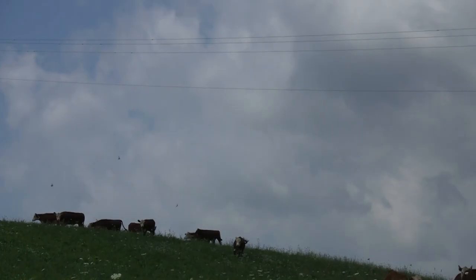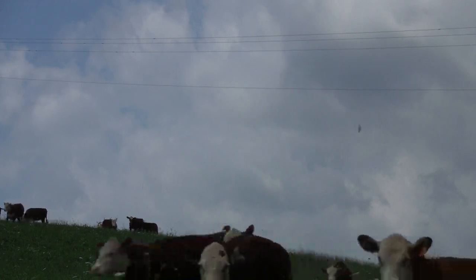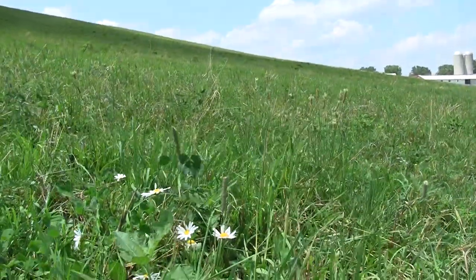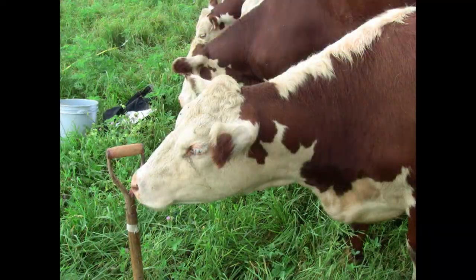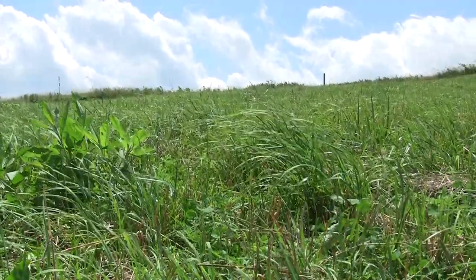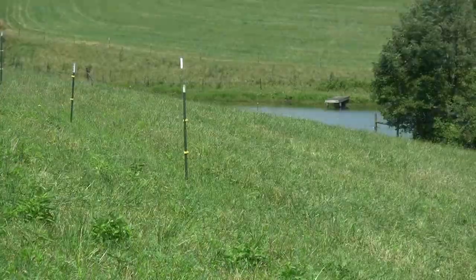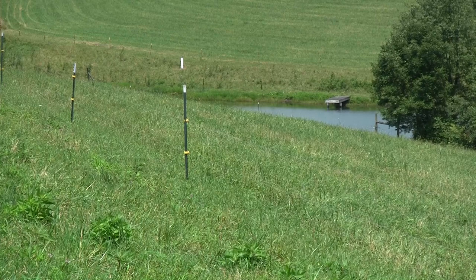In addition to the flexibility that rotational grazing provides, Tom also sees a benefit through increased yield. Over the next three years, Tom will continue to monitor the health of the soil in his pastures and consult with advisors to make changes that benefit his acreage. We were able to harvest some hay off of the fields, but I think continually clipping pastures and managing the grasses, the soil health has improved.